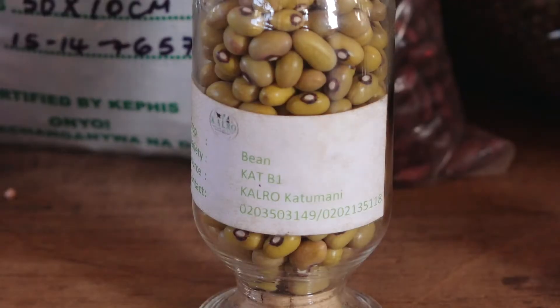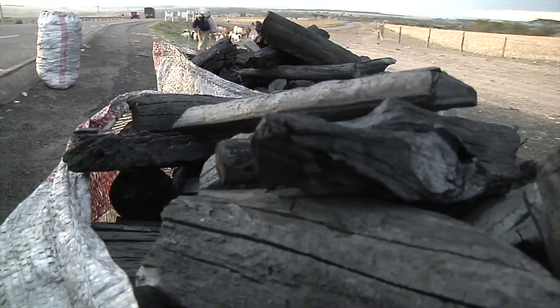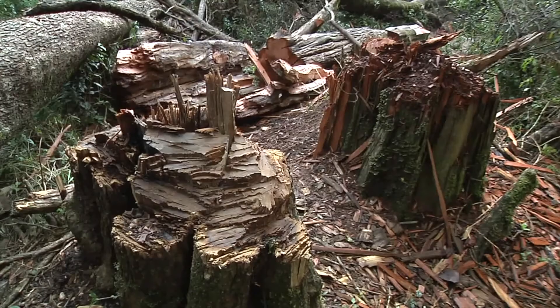These yellow beans are sweet and they cook very fast. When they cook fast, that means they use less water and less firewood for cooking, because the more firewood you use, the more you destroy the forests.